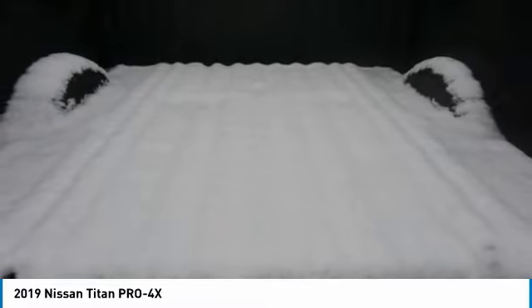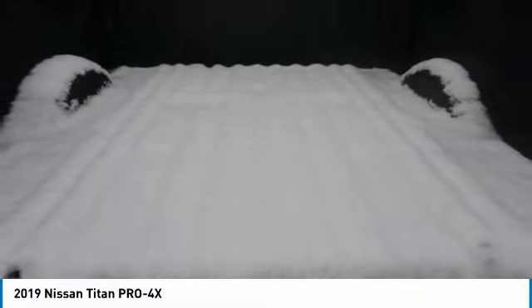Traction control, stability control, front suspension type strut, front suspension type double wishbones, fog lights. If you like it online, you'll love it in your driveway. Take it for a spin today.